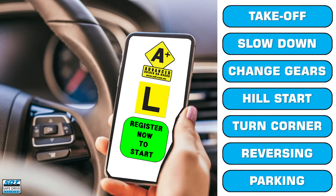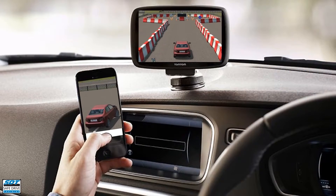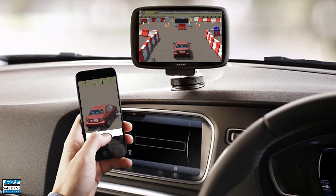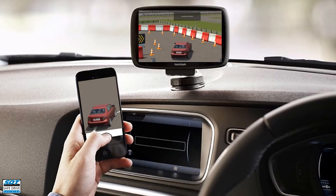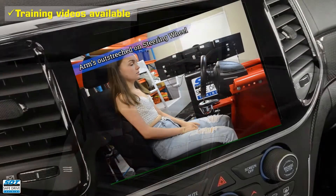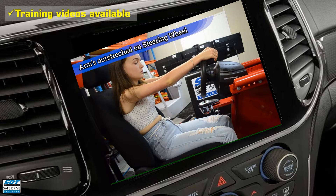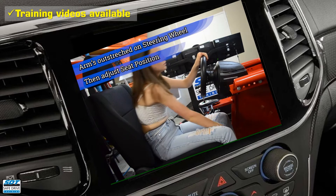The alternative option is to have an autonomous training centre where the user registers and pays via a website or phone application. Then, as they reach each driving manoeuvre, they watch a demonstration via their phone, in-dash screen, or other suitable device. If they need more information, they can pull into a waiting bay and watch a driver training video explaining the techniques.